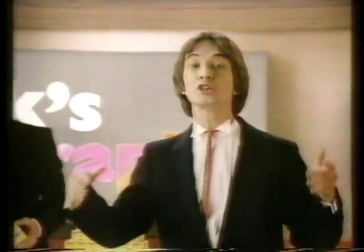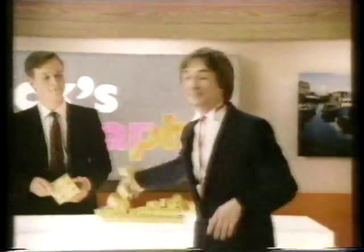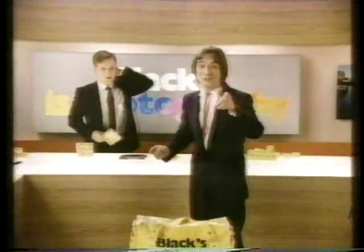For great pictures, roll after roll, choose Black's fine-grained color film. For really sharp shots and a darn good price, too.